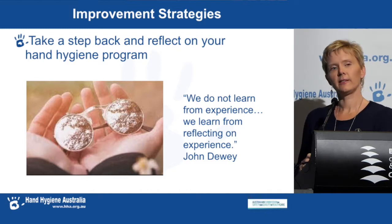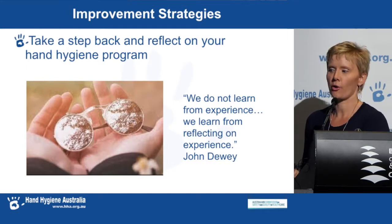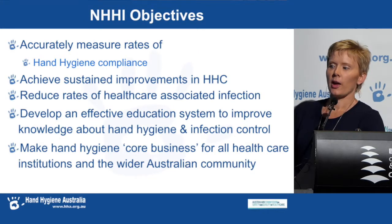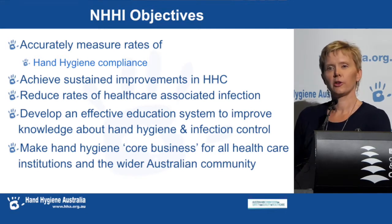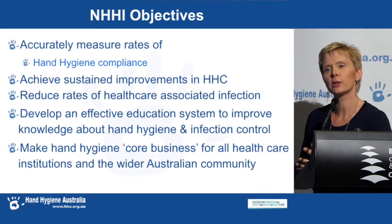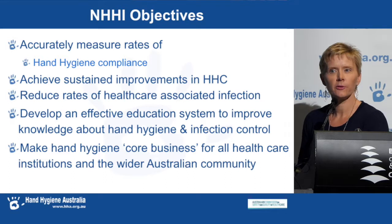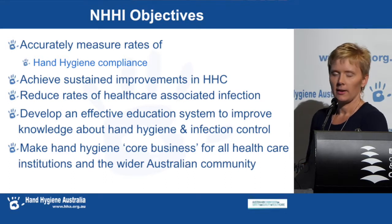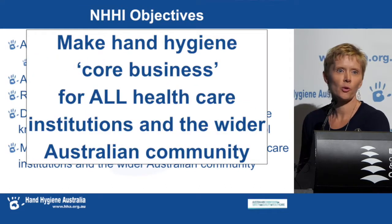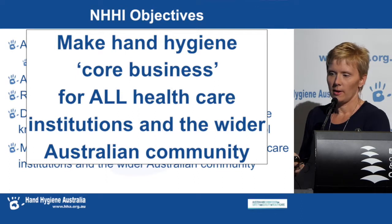I challenge you all to take a step back — after having 10 years of this national program, it's time to reflect on the purpose of each individual hand hygiene program. The first original objective was to accurately measure hand hygiene compliance. But now what we want to move towards is our other objective: to make hand hygiene core business for all healthcare workers, institutions, and the wider Australian community — to move on to patient safety and behaviour change.